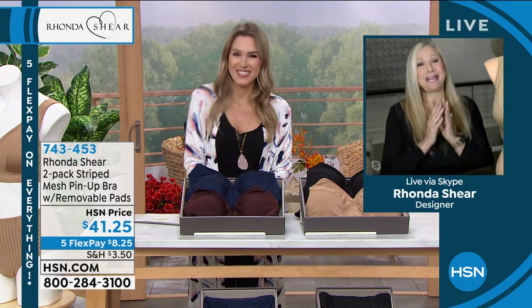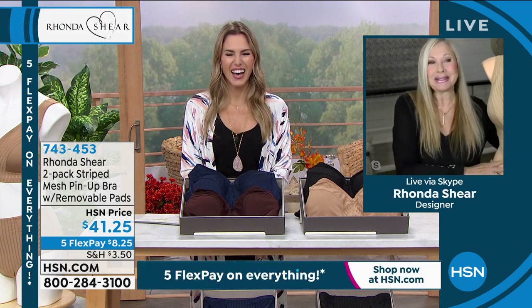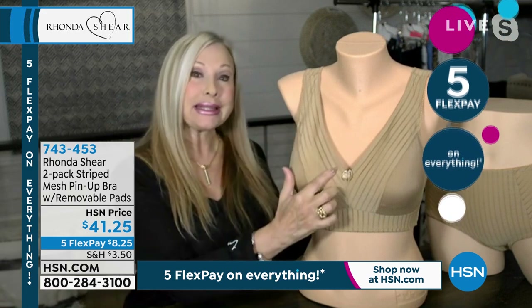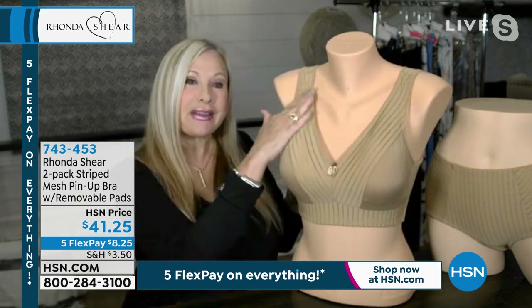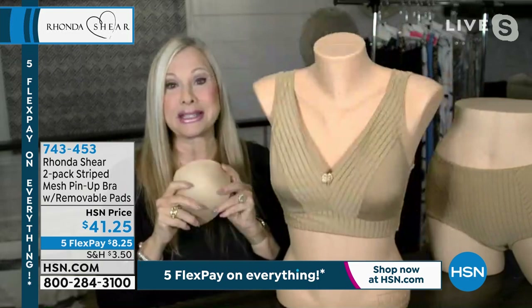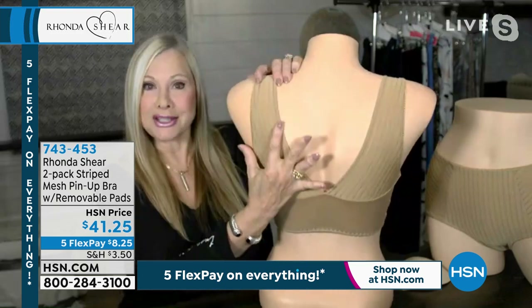Ronda joins us now from North Carolina on a mini vacation — because, as she says, 'have panties, will travel.' She describes the iconic pin-up bra: usually done in lace, this time made more tailored with a mesh stripe like a men's pinstripe suit. It's fabric-lined with dyed-to-match removable pads, so ladies who use prostheses can easily use this bra.